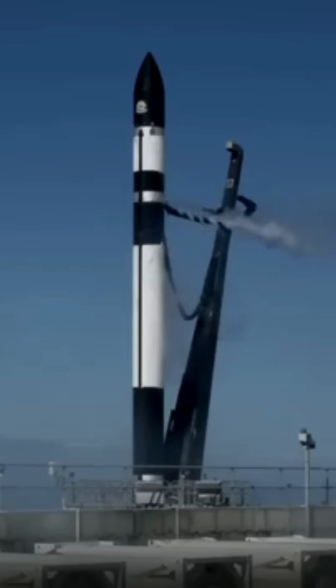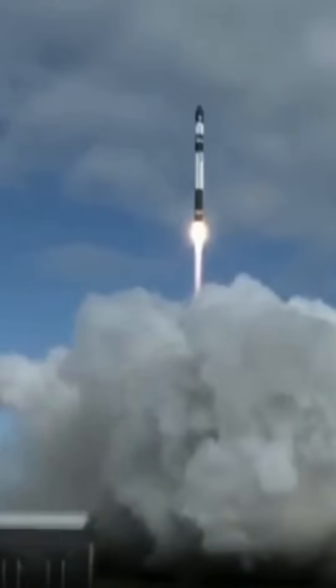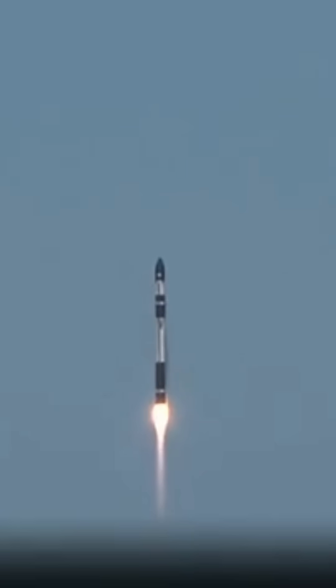5, 4, 3, 2, 1, liftoff. Ego is coming out. Beginning pitch one. Stage one propulsion nominal. There goes Electron — a beautiful liftoff for Live Laugh Launch, now on its way to orbit.